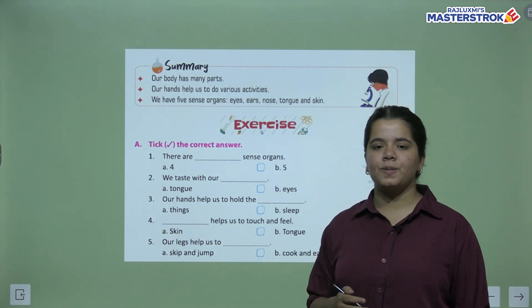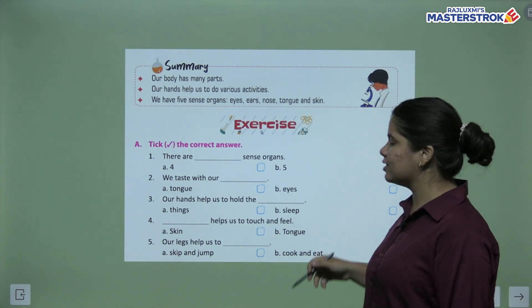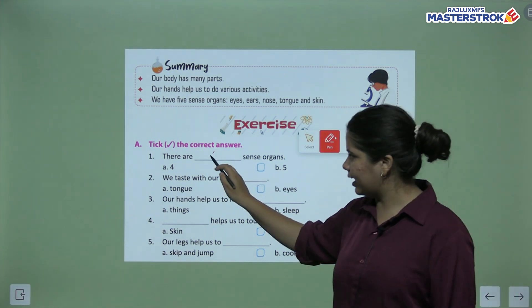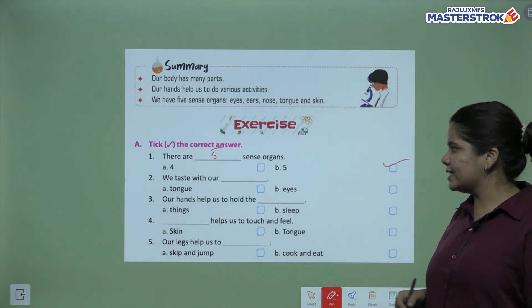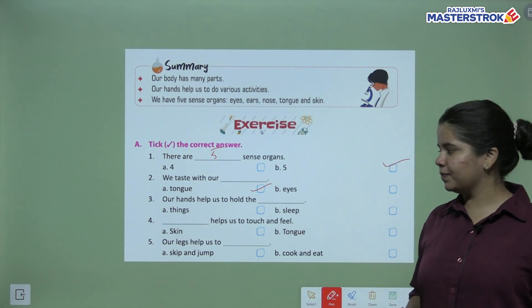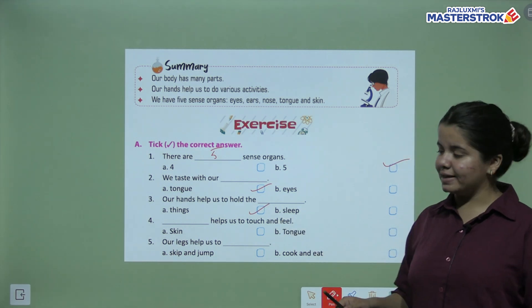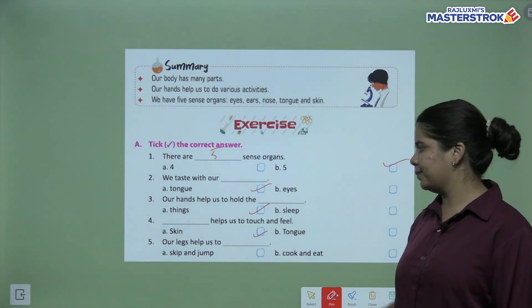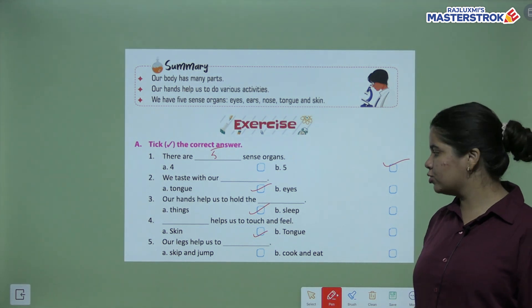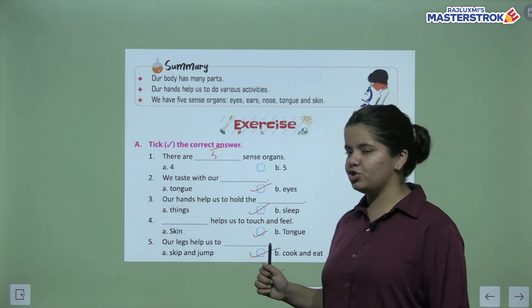Let's move ahead to exercises — tick the correct answer. There are five sense organs, so we will tick five. We taste with our tongue. Our hands help us to hold things. Our skin helps us to touch and feel. Our legs help us to skip and jump.